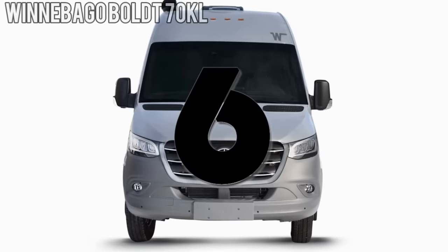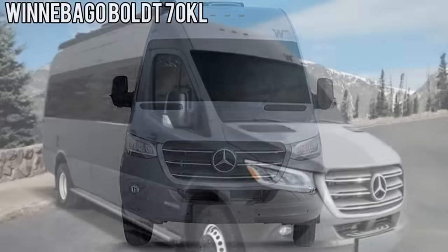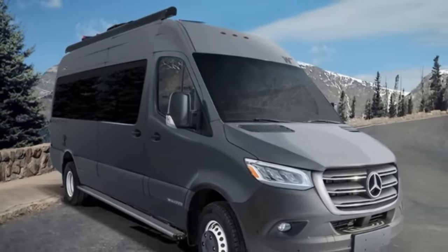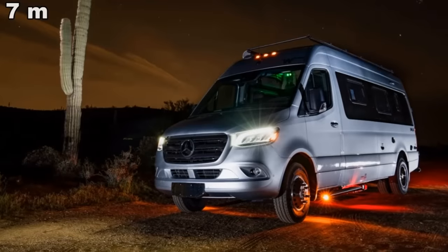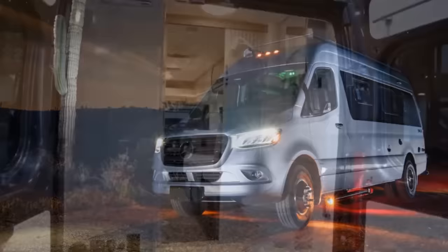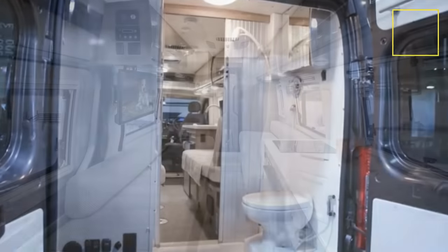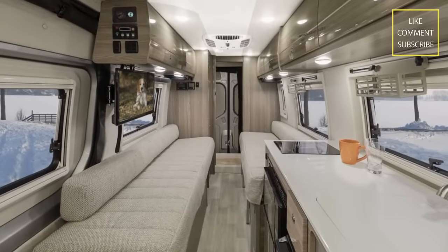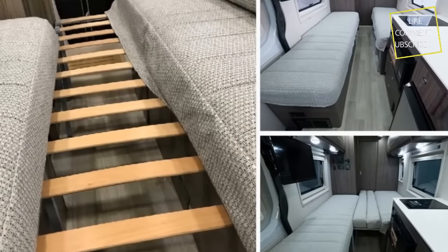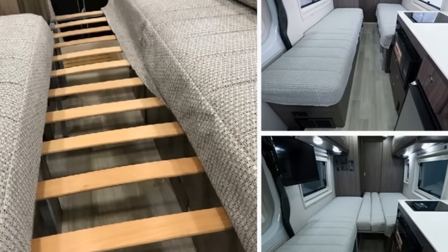Number 6. The list wouldn't be complete without at least one camper van from Winnebago. Built on a Mercedes chassis, the 23-foot Bolt is one of the newest models the company has to offer for the coming year. Taking up the rear of the van is a wet bath spanning the width of the vehicle. A sliding door separates this from the twin beds found directly to the front of it. A flex bed system utilizing a framed series of slats slides out to connect the two, creating a single queen-size bed.